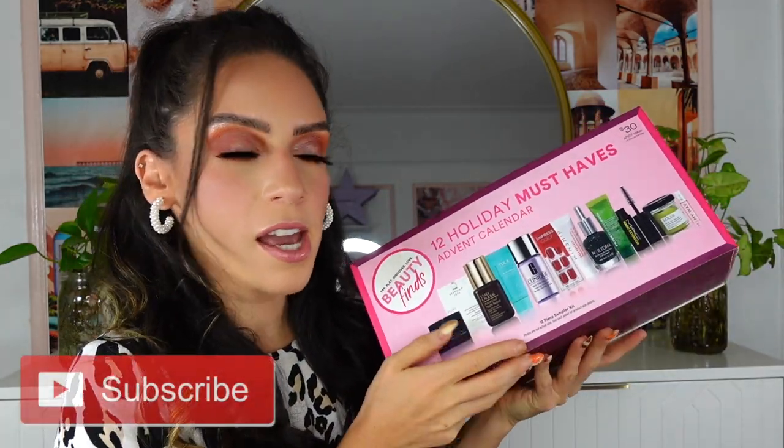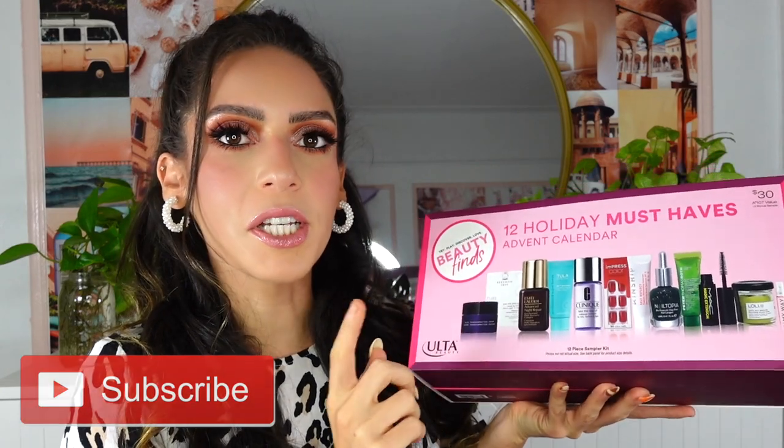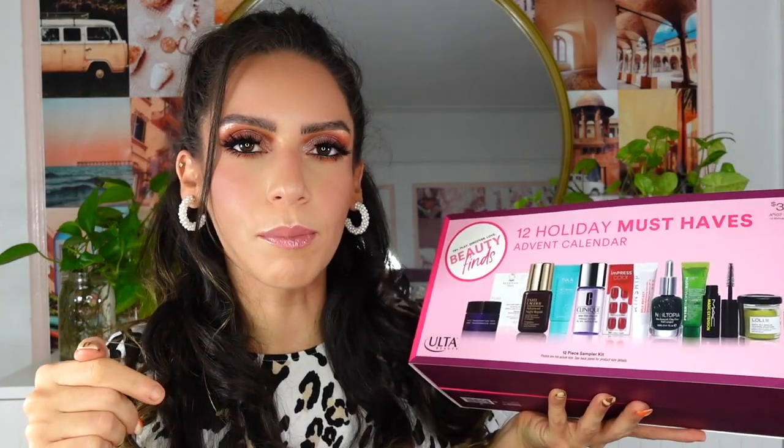Hey guys, welcome to today's video! I'm going to be sharing an Ulta Beauty advent calendar unboxing. This one retails for $30 — I'll have a link down below in the description box if you want to purchase it. To date, I've already done the NYX advent calendar, Charlotte Tilbury is on the way, and Huda Beauty just released hers on her site recently, so I'll have that linked below as well.